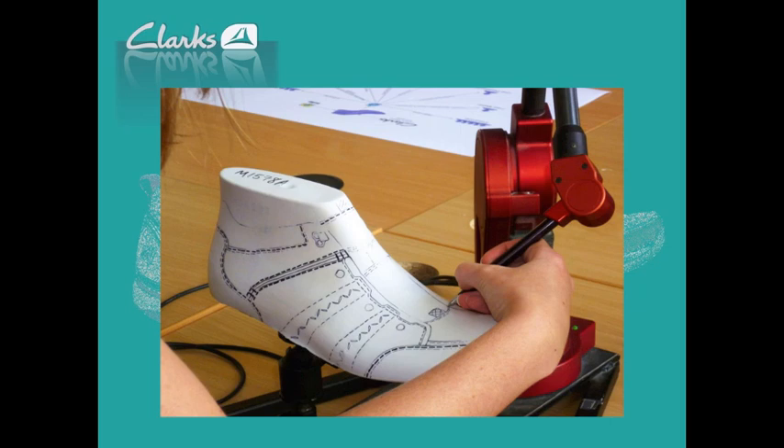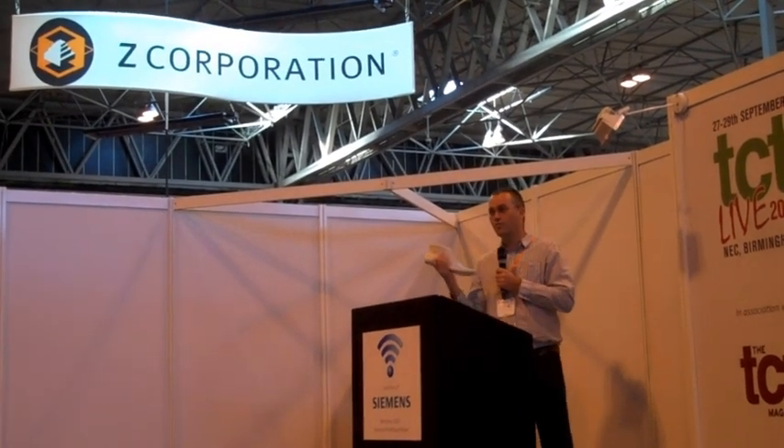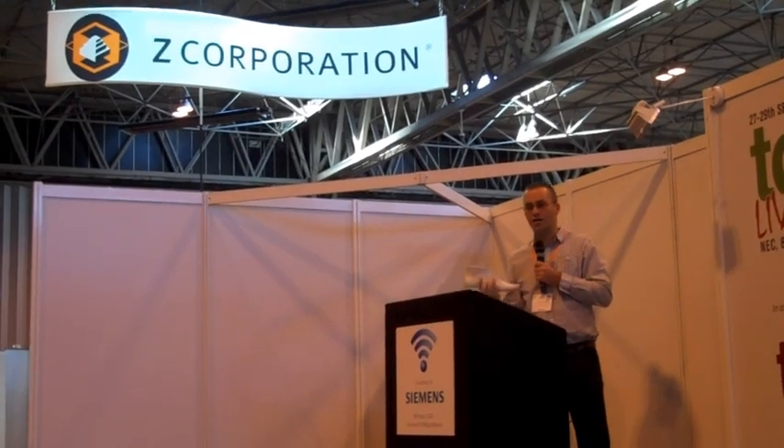In the new world, we digitise that. We can scan it, or draw those lines in three dimensions on screen in the software. But — and this is a big but for shoemaking — when you're holding the last or you're holding the shoe, people will always twist and turn and look in different directions. We've found that the screen doesn't give us that same tactile control. So we want the tactile mode; we want the old and new working together hand-in-hand.